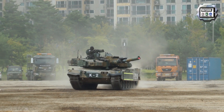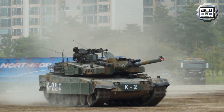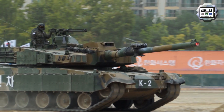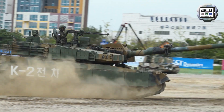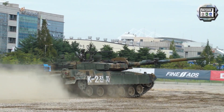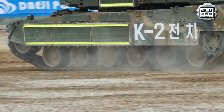At MSPO 2020 defense exhibition taking place in Poland, the South Korean company Hyundai Rotem unveiled a scale model of the K2PL main battle tank, a variant of the South Korean K2 Black Panther tailored for Polish Army requirements. In January 2020, the Korea Times announced that Hyundai Rotem could sign a deal with the Polish government to develop and produce 800 K2 Black Panther main battle tanks.